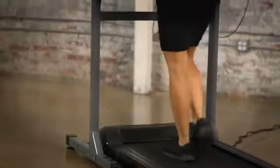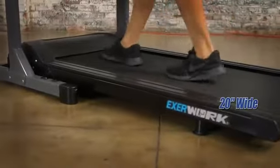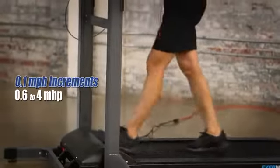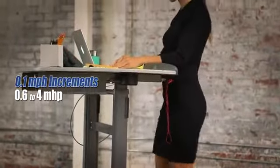Spaciously designed to maximize ease of use and safety, the EXERWORK's treadmill belt measures 46 inches long and an extended 20 inches wide. It's powered by a 1.5 horsepower quiet drive motor that silently operates in 0.1 mile per hour increments from 0.6 to 4 miles per hour.